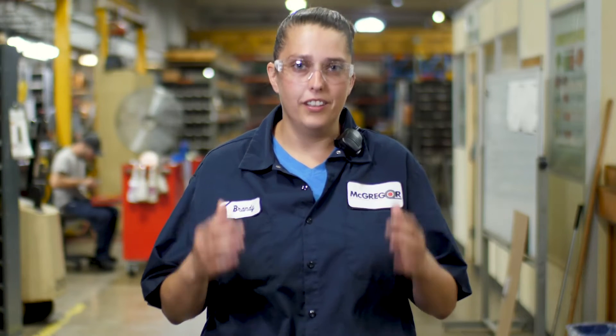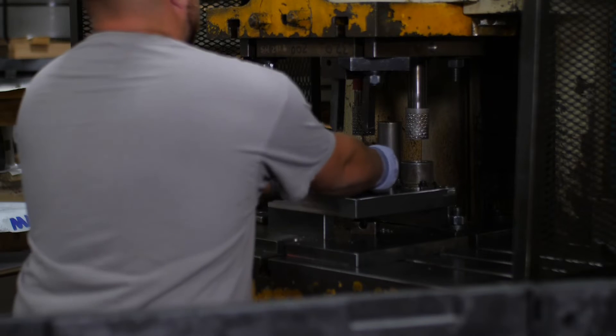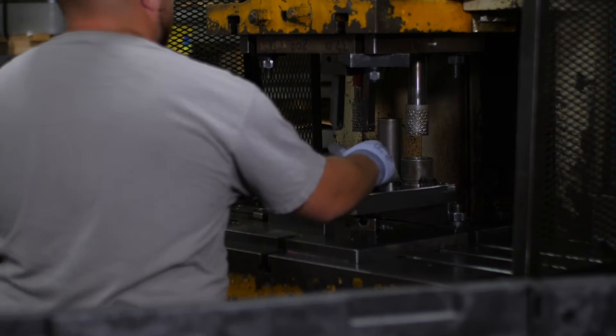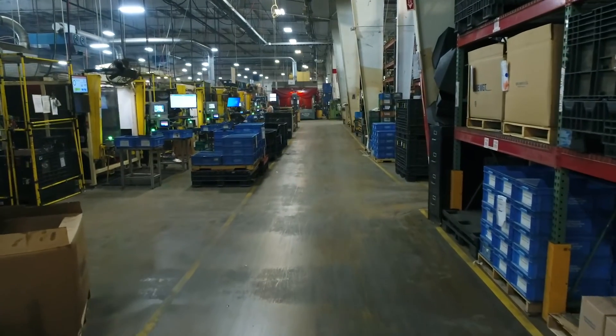What's your favorite part of your job? My favorite part is the feeling of accomplishment after getting a task complete — it can happen once a day or ten times in a day, just feeling like you've actually done something. Would you recommend manufacturing as a career? I feel manufacturing is a great career choice. We're actually needing people in the workforce right now, and McGregor Metalworking supplies you with everything you need to know. I don't see why anyone wouldn't want to get into manufacturing, honestly.